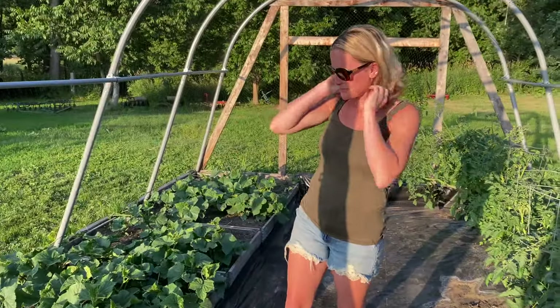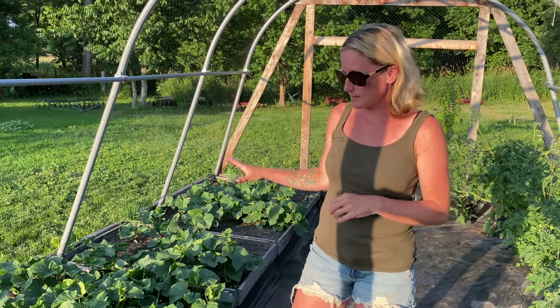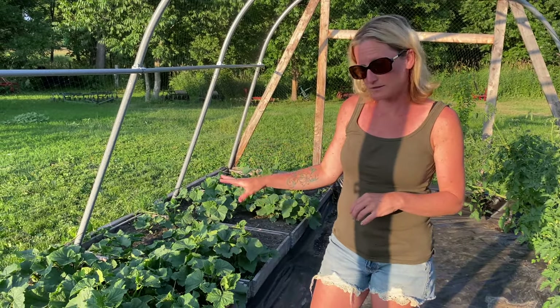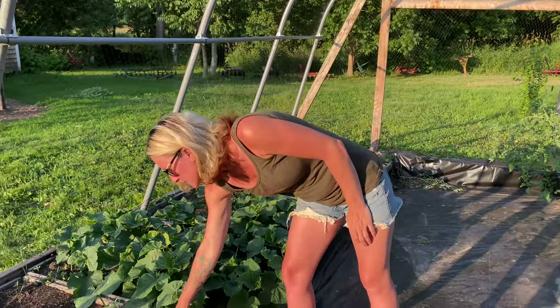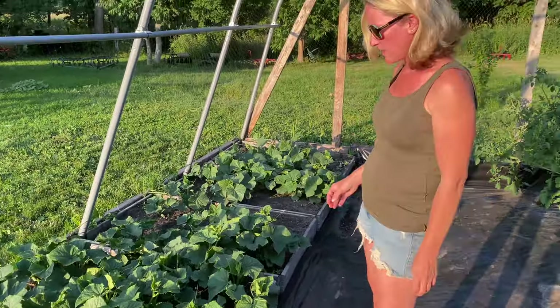This is greenhouse number one and I have a ton of cucumbers growing on this side which are coming in really really good. As you can see they're leafing out and expanding and vining which is exactly what we want. So that is a very good thing.